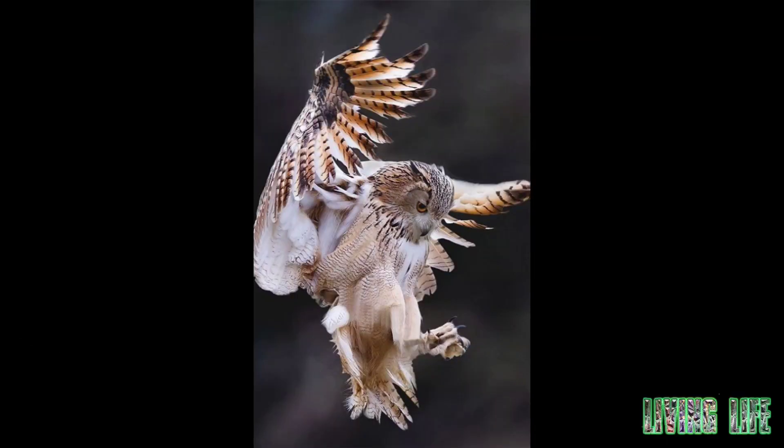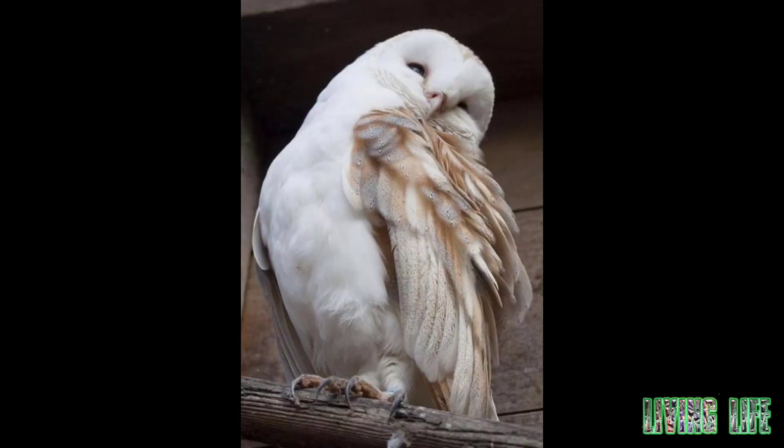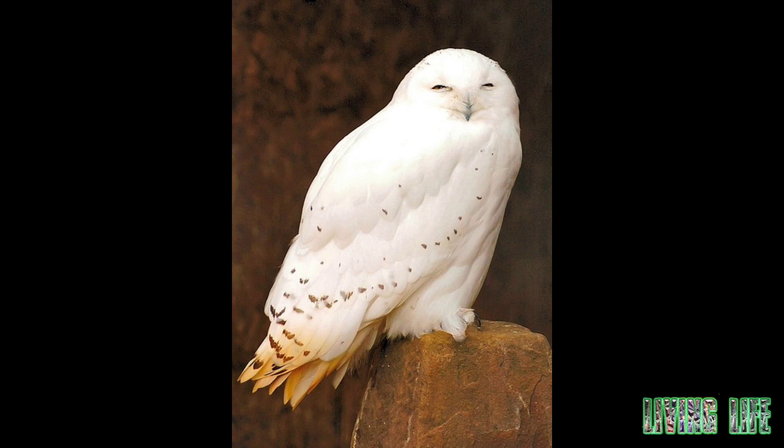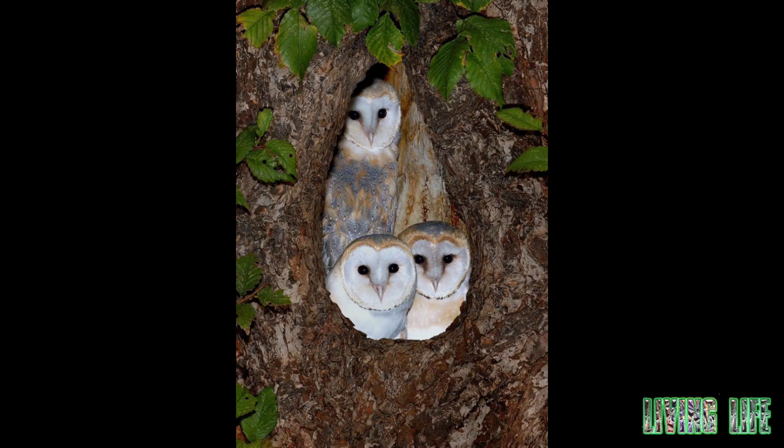The owl has large, forward-facing eyes that allow it to use both eyes at the same time, providing binocular vision. Binocular vision is useful for estimating distances when attacking. The owl's eyes are very sensitive and due to the size of the eyes, it can see even in very low light and therefore it hunts well.